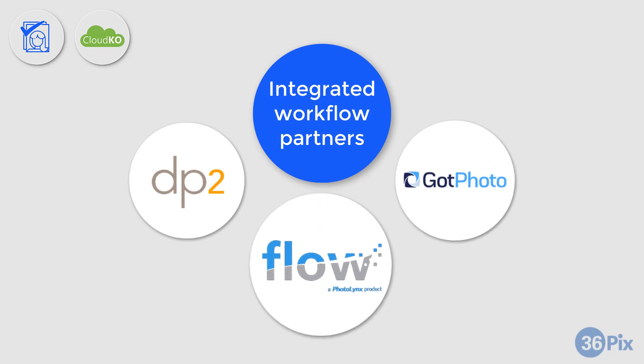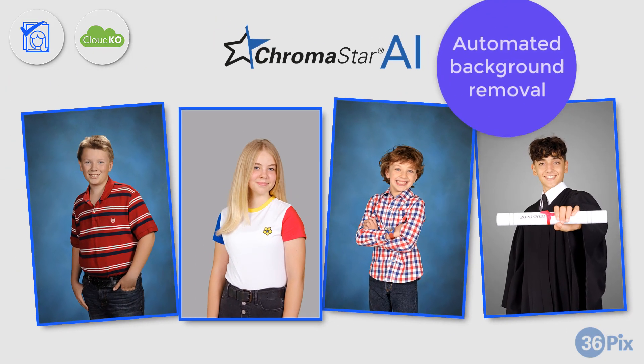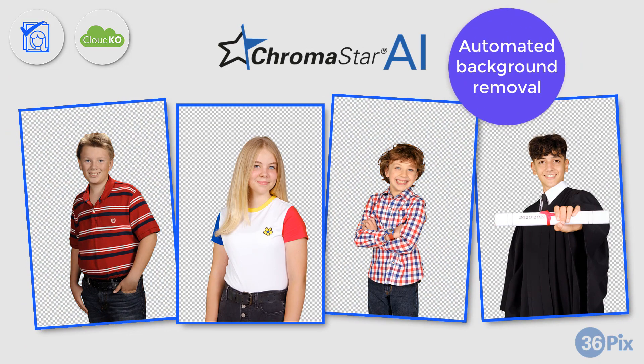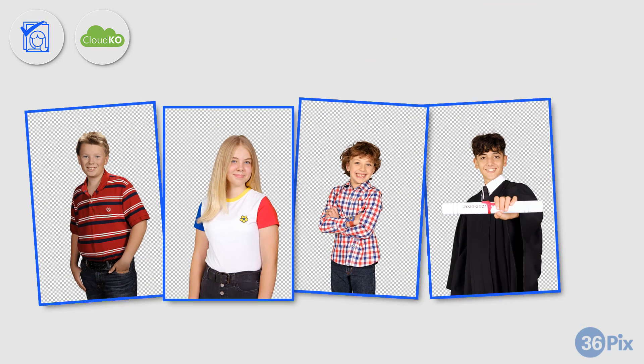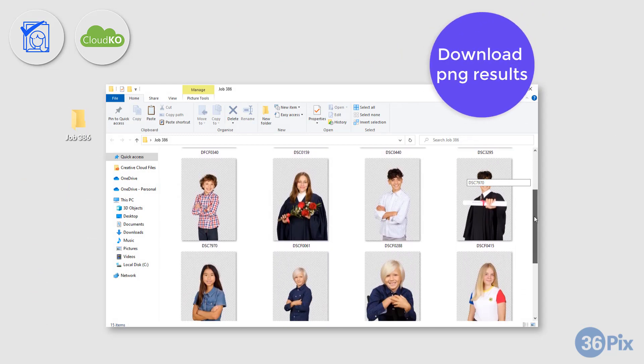Send us your images via one of our workflow partners or through an FTP solution. We will automatically remove your backgrounds using the most powerful background removal algorithm, ChromaStar AI. Once your images have been extracted, you can then download your print-ready PNGs.